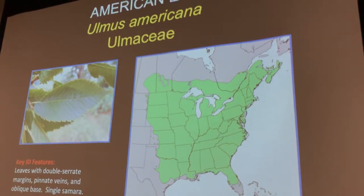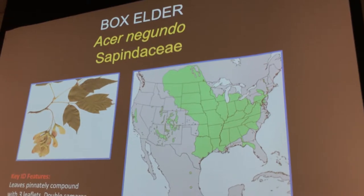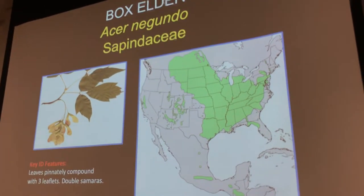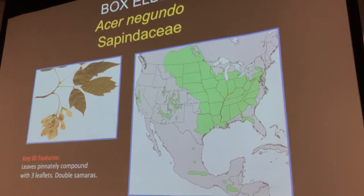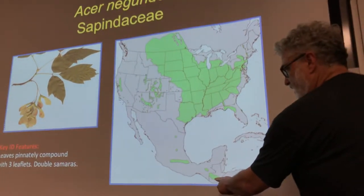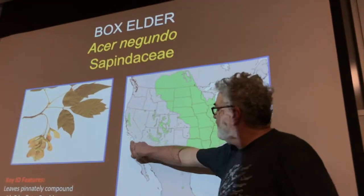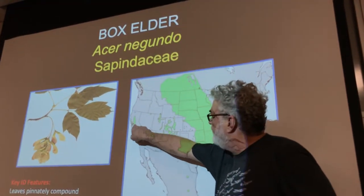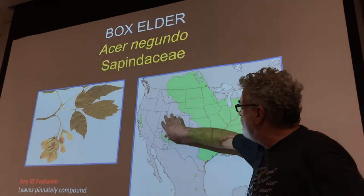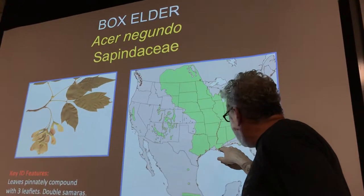This American Elm, Ulmus americana — this is a rare thing, we're not going to see this very much. But this one we're going to see a lot of: Box Elder, Acer negundo, Sapindaceae. You can see this incredible huge distribution, but it also has these weird disjunct distributions — all the way down in Guatemala there's a patch, a big thing along the mountain range in Mexico, and a big patch in the central valley near San Francisco in Northern California, scattered around the Rockies. We're just on the edge of its distribution here.